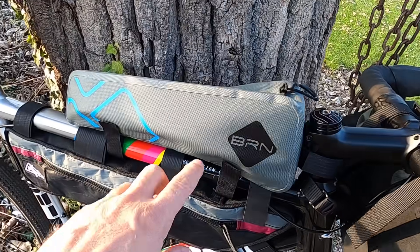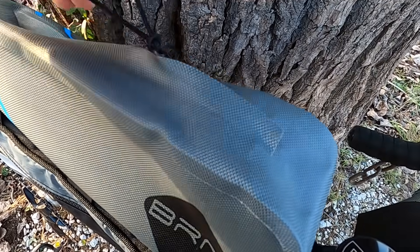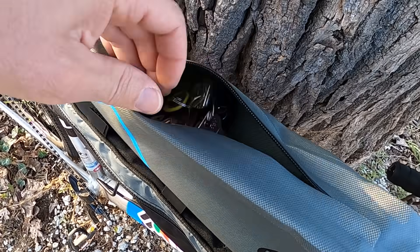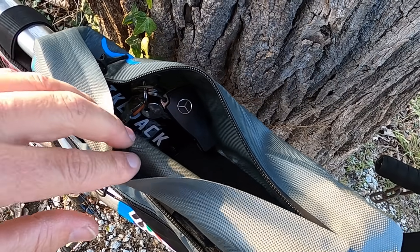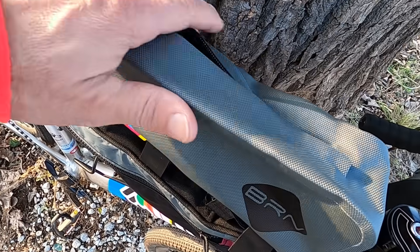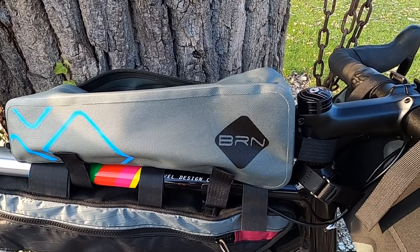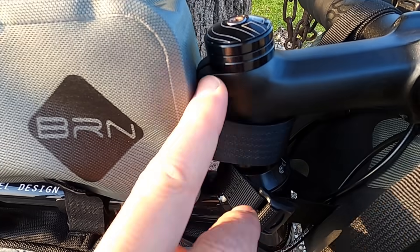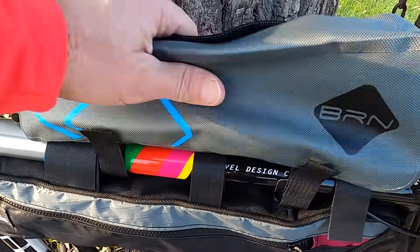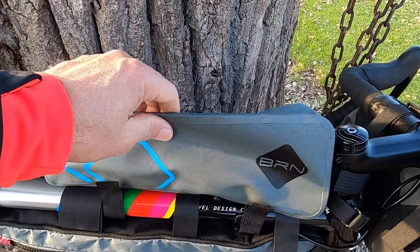Sopra il tubo orizzontale del telaio troviamo questa borsa della BRN, con cerniera impermeabile dove possiamo mettere degli oggetti tipo chiavi oppure qualcosa che serve durante il viaggio, come barrette energetiche, acqua, telefono eccetera. È una bella borsetta che sta sopra il tubo telaio e non dà fastidio neanche con lo sterzo, perché ha uno strap nel tubo sterzo. È molto rigido, non si ribalta lateralmente.